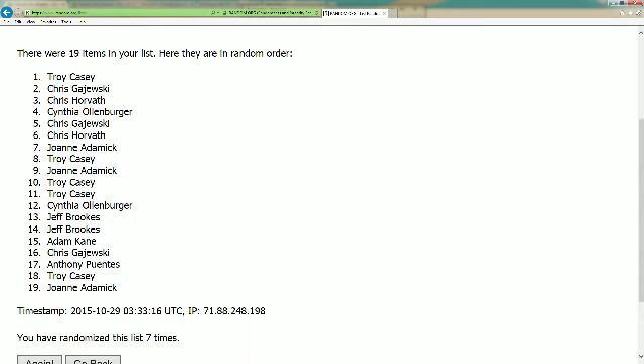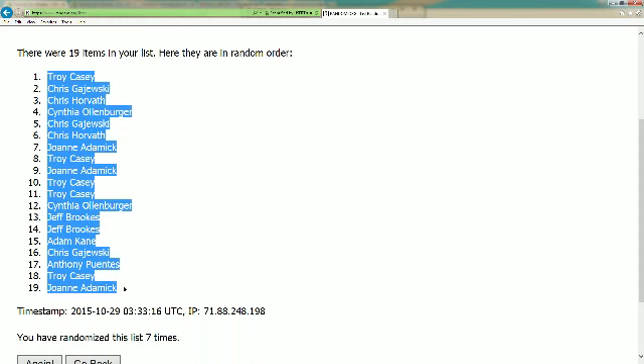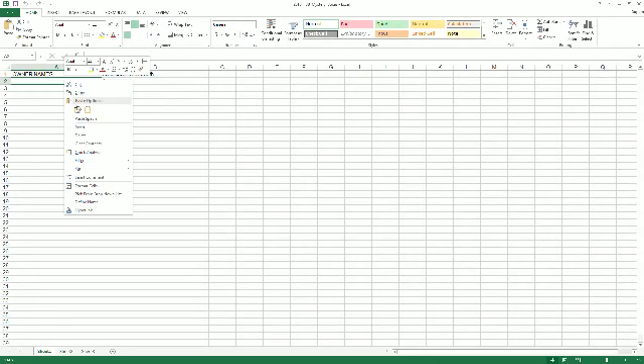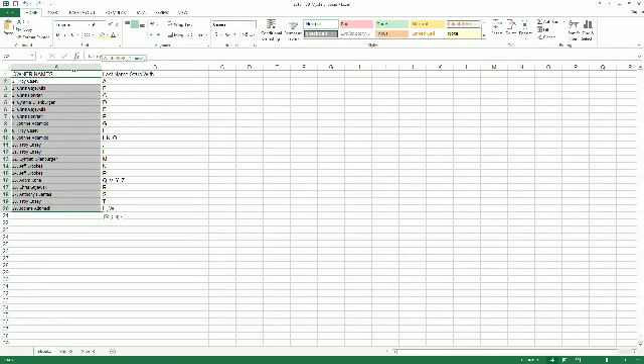All right. So we've got Troy C up top, JA down at the bottom. All 19 of these names are going to go into the last name, first letter spreadsheet here. Let's go ahead and input these and we're going to bring it over to the break screen.